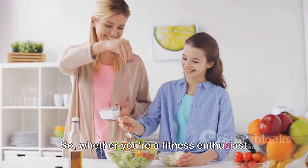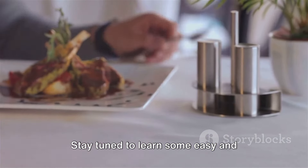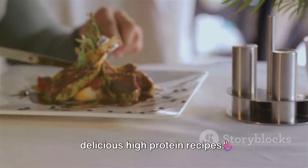So, whether you're a fitness enthusiast or just someone keen on healthy eating, these recipes are for you. Stay tuned to learn some easy and delicious high protein recipes.